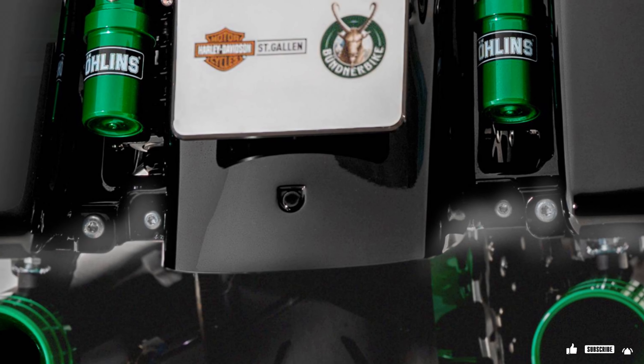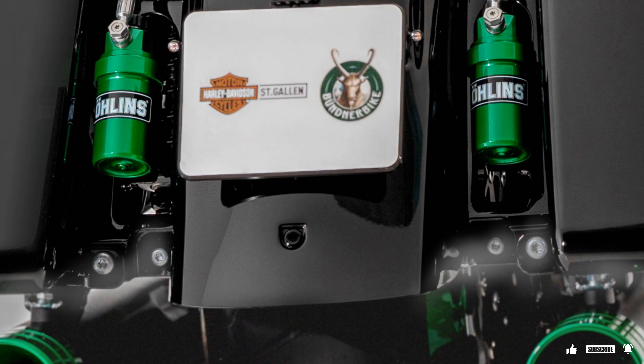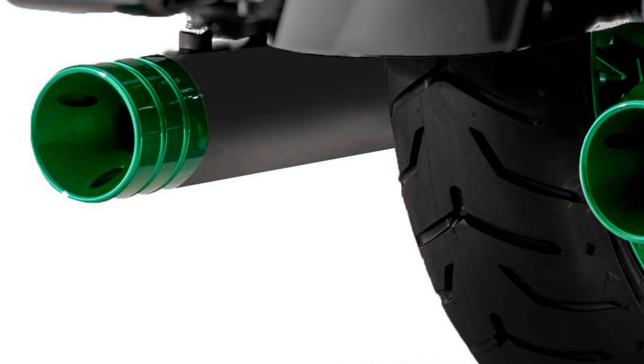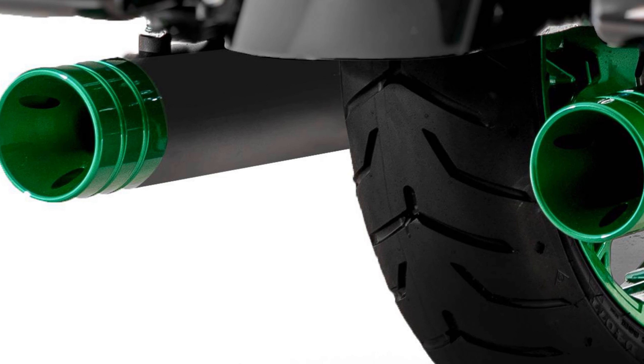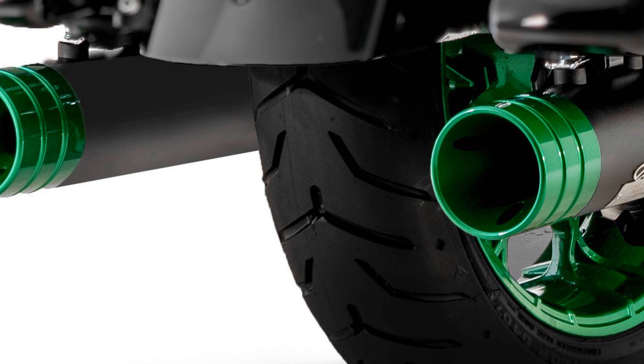Join us in the grand unveiling of the 2024 Harley-Davidson Street Glide custom by Bundner Bike — a regal force that commands attention and rules the roads with unmatched power and style. Experience the blend of strength and elegance, a true masterpiece that transcends the ordinary. Welcome to the world of royal biking.